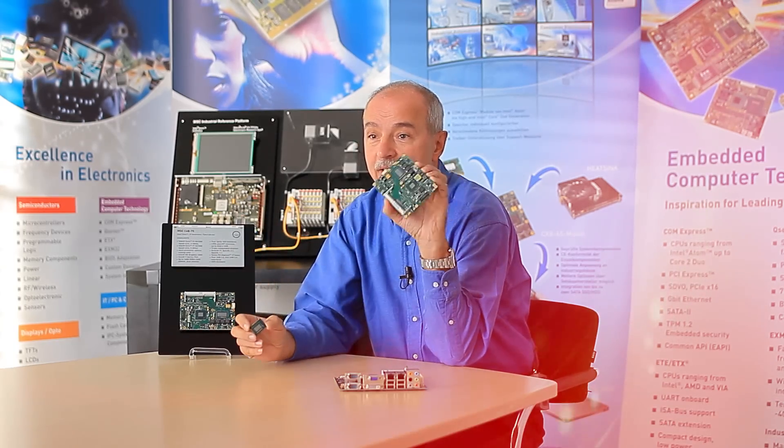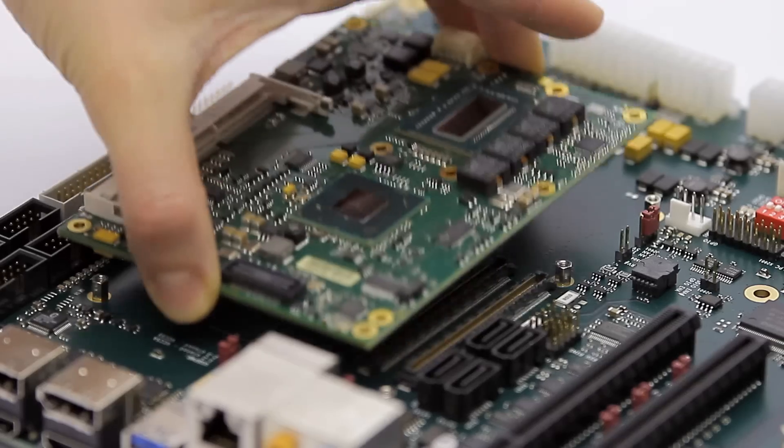Intel's third generation Core i5 and i7 processors, combined with the rich interface set of ComExpress, deliver the required computing and graphics performance for medical applications.